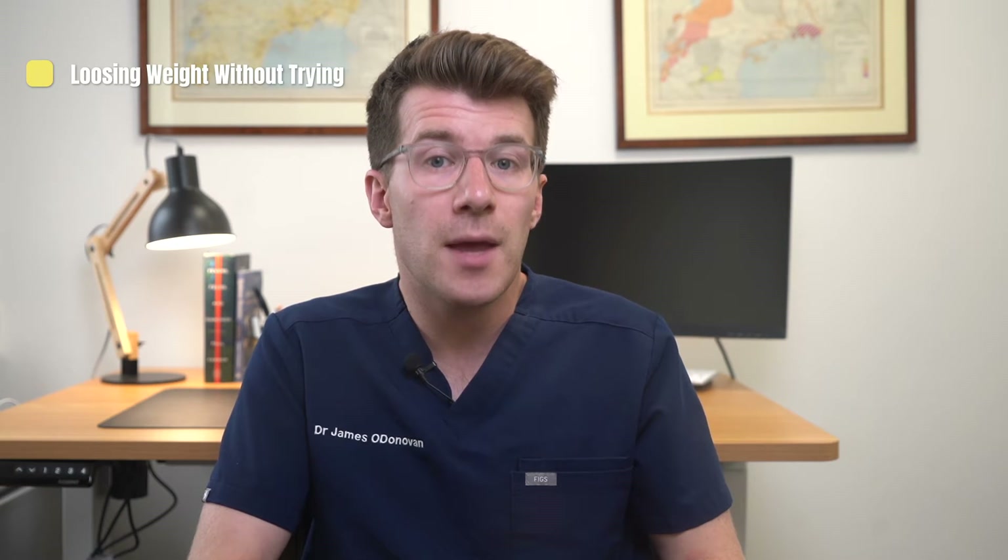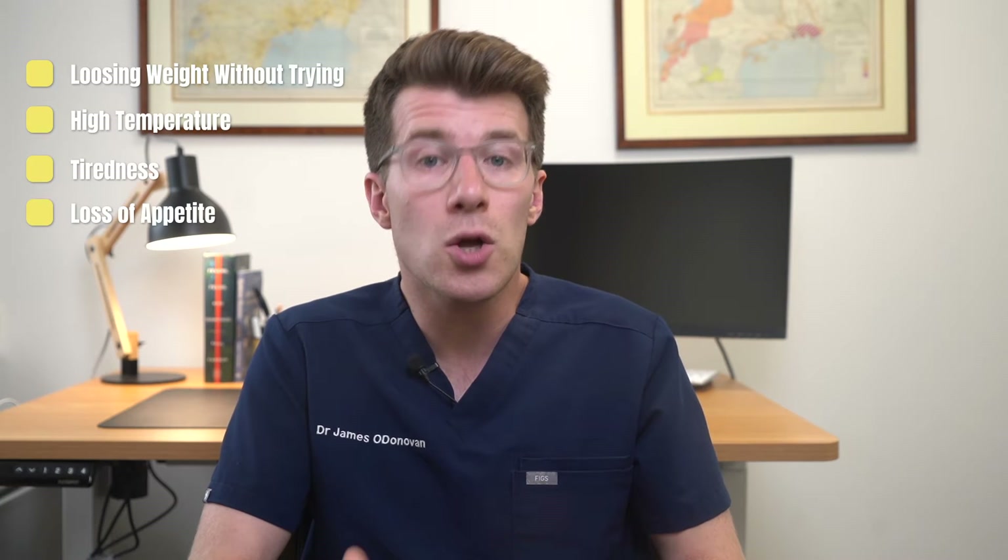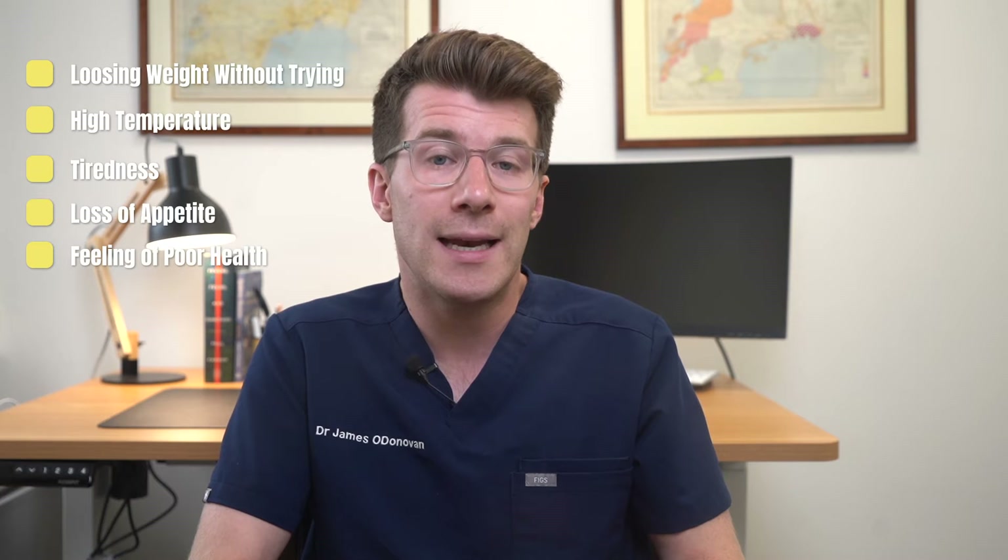In addition to these three signs and symptoms, some people have other symptoms which can be vague. These include losing weight without trying to, high temperature and very heavy sweating, tiredness, a loss of appetite, and a general feeling of poor health.